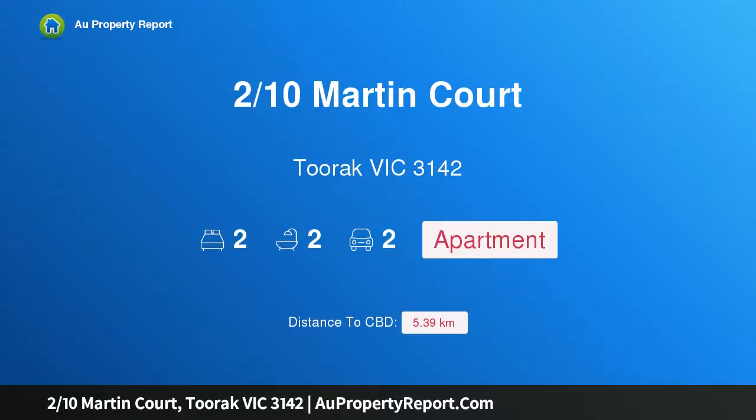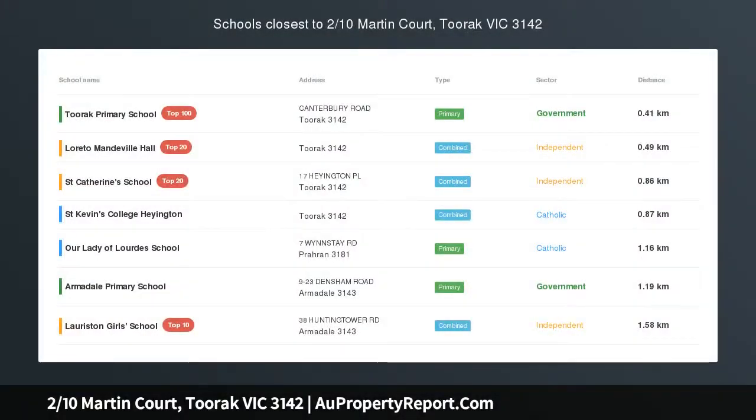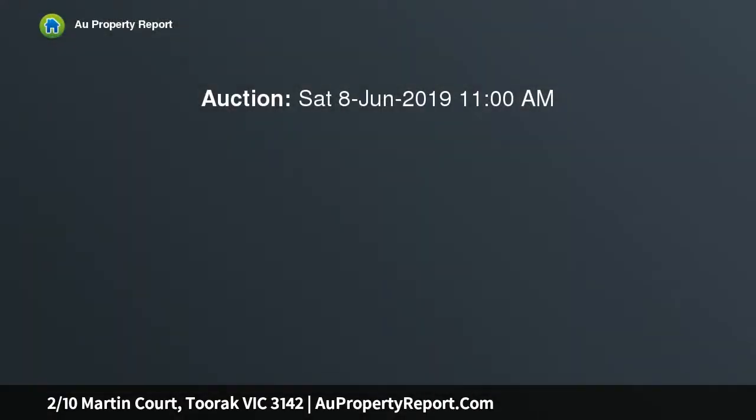Hi, I am glad to introduce property 10 Martin Court, Toorak Victoria 3142 — an elegant penthouse by Toorak Village.